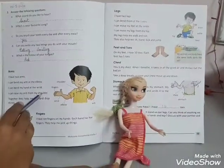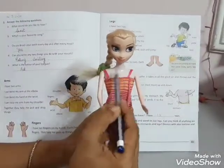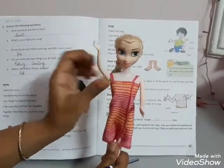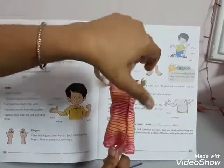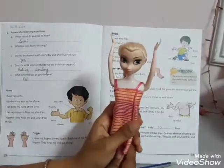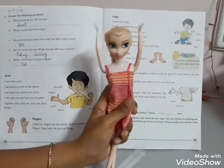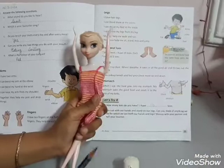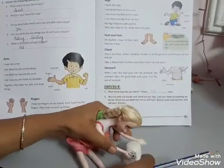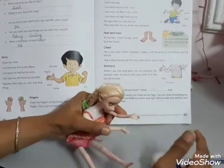I can raise my arm from my shoulder. These are shoulders. She can raise her arms at shoulder, in this way. Together they help me to pick and drop things. You can see, these arms and shoulder help me to pick and drop things.